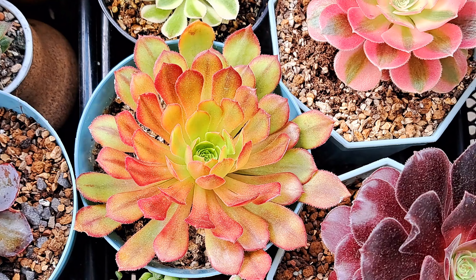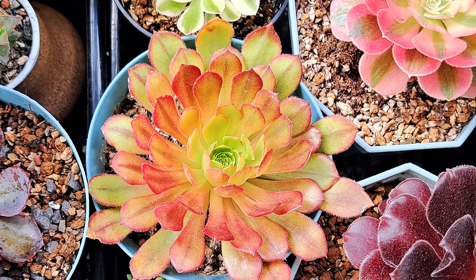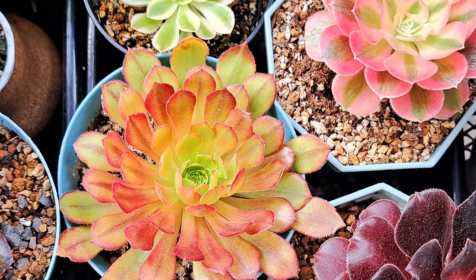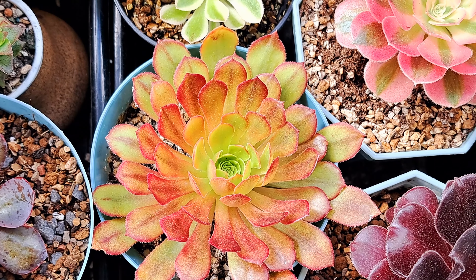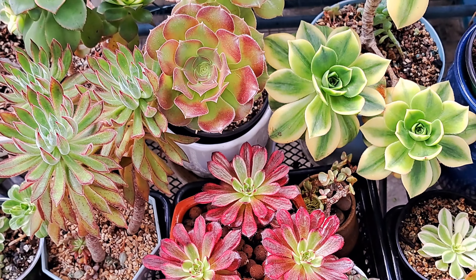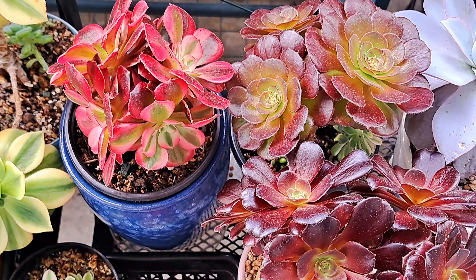Do you remember Aeonium Fiesta? It looks again in different foliage. It's always a nice surprise to see them have so many different colors when they are in different stages of growth. So this is a brief review of my Aeoniums — hope you enjoy it.